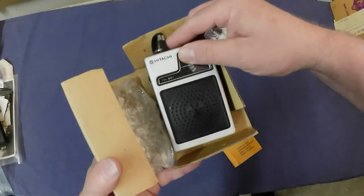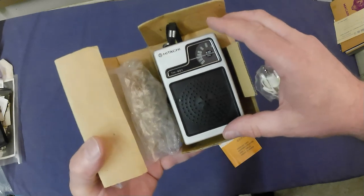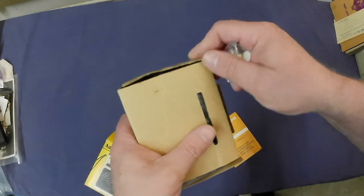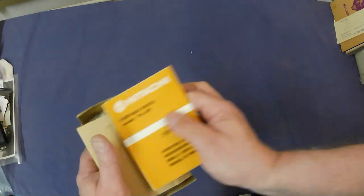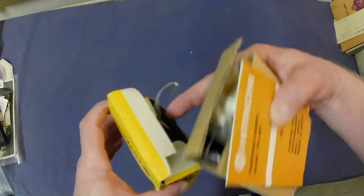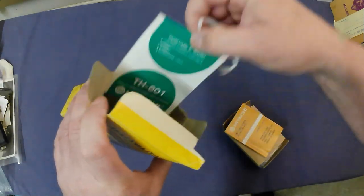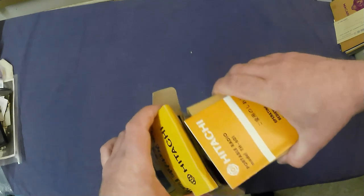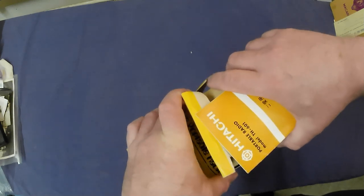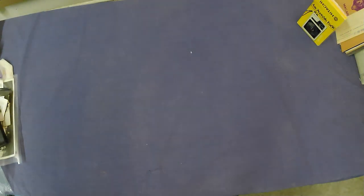Here's the radio — just a little bit of a melt mark there but not bad. Neat being in the box. It's got its little hang tag, model TH-601. I checked it already and it's about a $30–$35 radio. A nice little 70s radio.